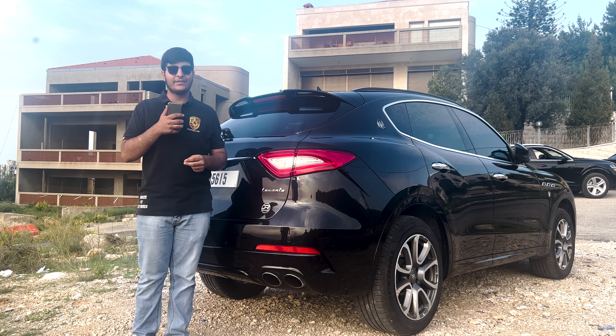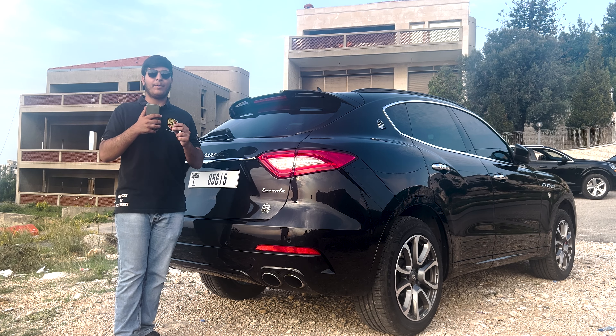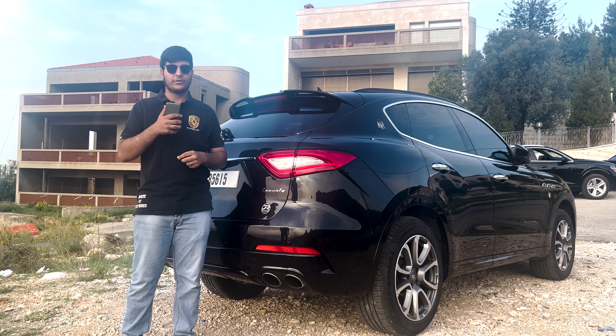Moving to the rear, the Levante showcases stunning taillights and quad exhaust tips that emit a powerful roar, emphasizing the SUV's sporty nature.